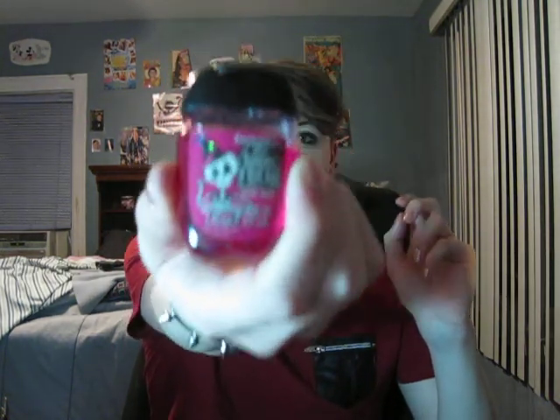So first I'm going to start — hopefully this is bright enough, yeah it should be — with the one pocket-bac I got. It's going to be a mix of fall and Halloween stuff, a little of everything. I got Ghoul Friends pocket-bac and Scary Berry.